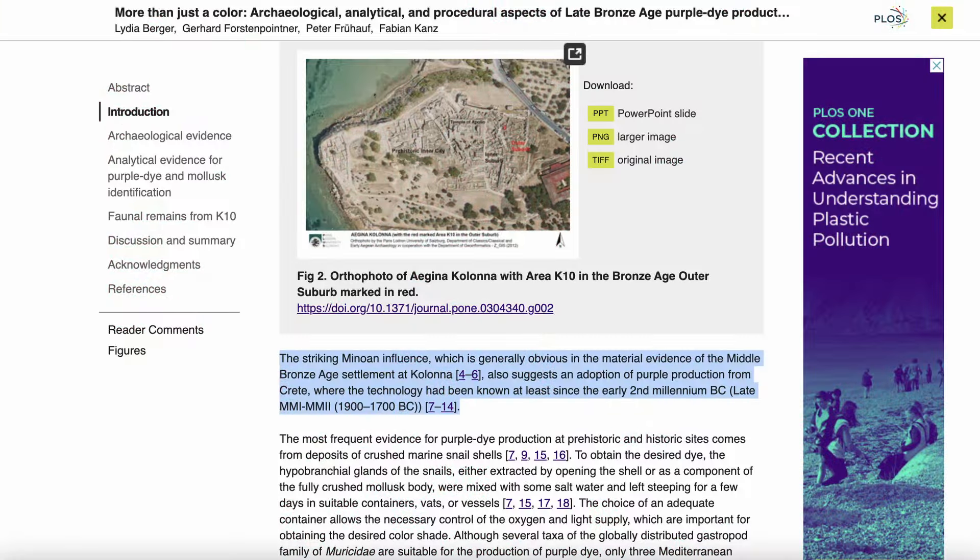The peer-reviewed journal being referenced by the article in the Smithsonian Magazine was published on PLOS ONE on the 12th of June. The journal mentions the Minoan influence present at the site, which they say could be indicative of the fact that purple production may have been adopted originally from Crete. Quote: "The striking Minoan influence, which is generally obvious in the material evidence of the Middle Bronze Age settlement at Colonna, also suggests an adoption of purple production from Crete, where the technology had been known at least since the early second millennium BC." End quote.